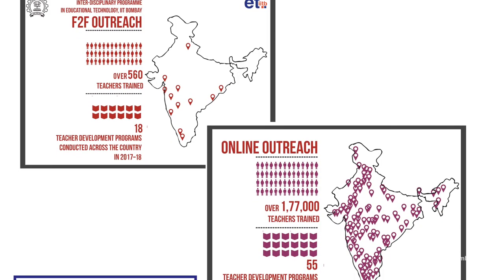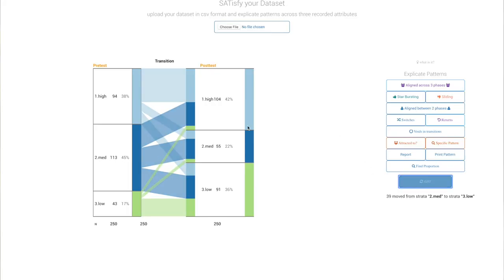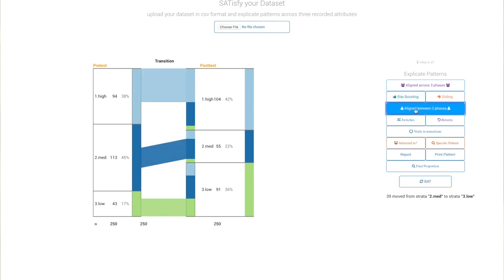We have conducted large-scale faculty professional development programs in blended and MOOC modes. Interactive Stratified Attribute Tracking, or ISAT, is a tool developed by one of our research scholars that helps teachers visualize the transitions of students across the learning, and intervene in order to make the learning more effective.